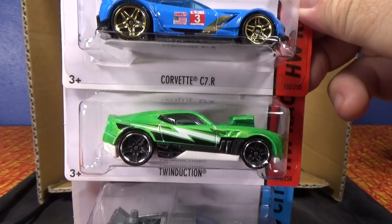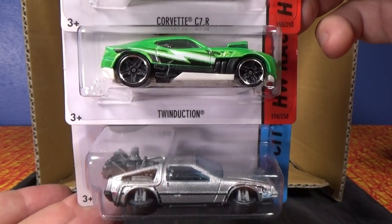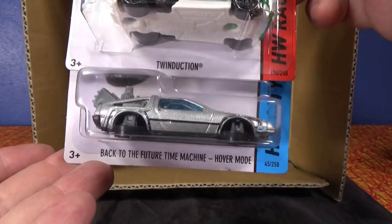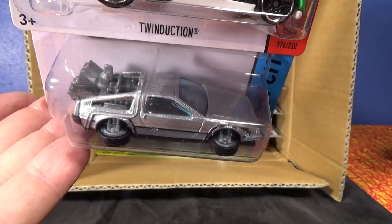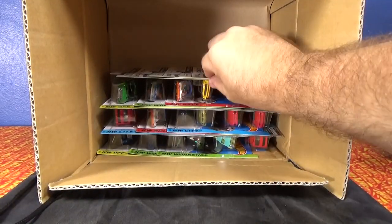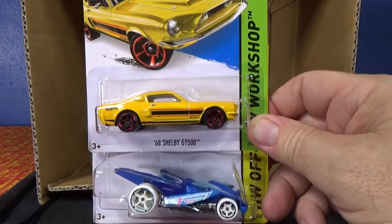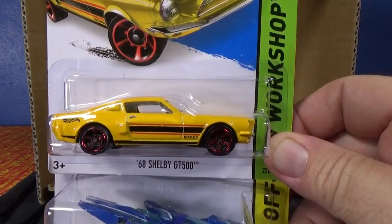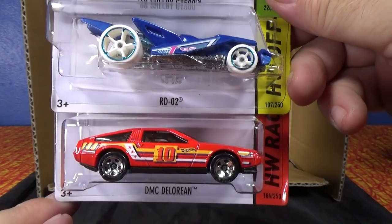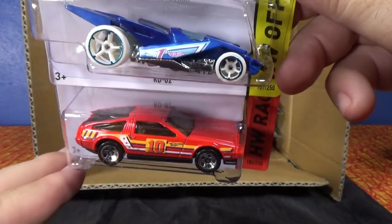I did get the Back to the Future time machine in the Worldwide case, and here it is again in the USA case. Here we have the '68 Shelby GT500, RD02, and DMC DeLorean. I like that one.